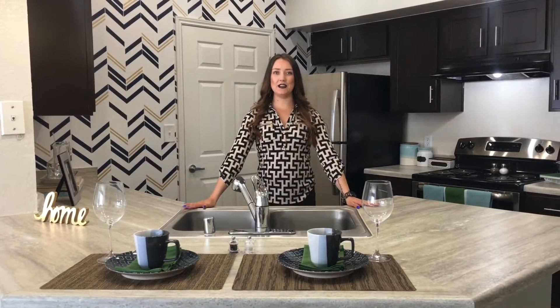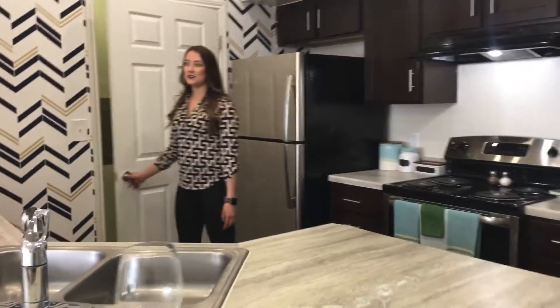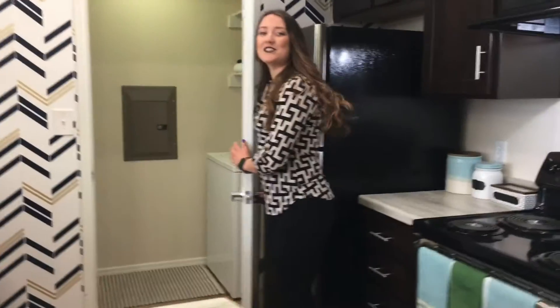Your kitchen does come with a beautiful open concept bar and it also has stainless steel appliances. And directly through this door, you do have your washer and dryer.